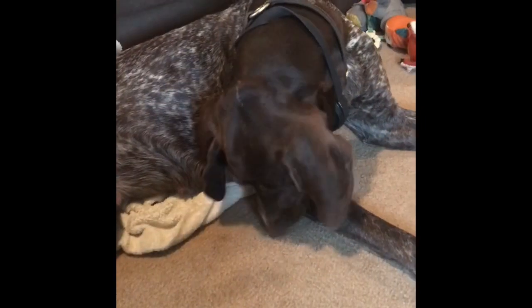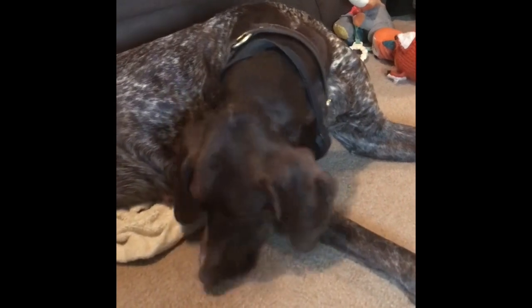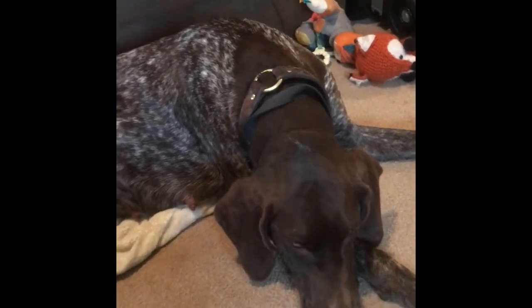This is going to be her first litter of pups and my first litter ever. So wish us luck and any tips or advice would be greatly appreciated.